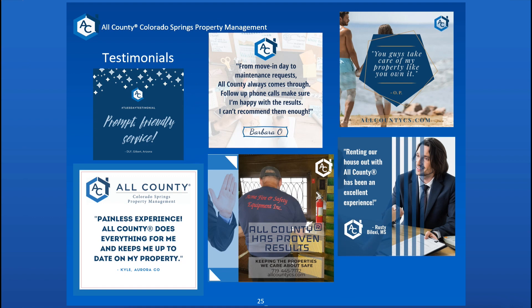Here are a few testimonials — if you'd like to read through those, you can pause it. We have lists of these; these are some of our favorite ones from people in and out of town that have left us reviews over the years.